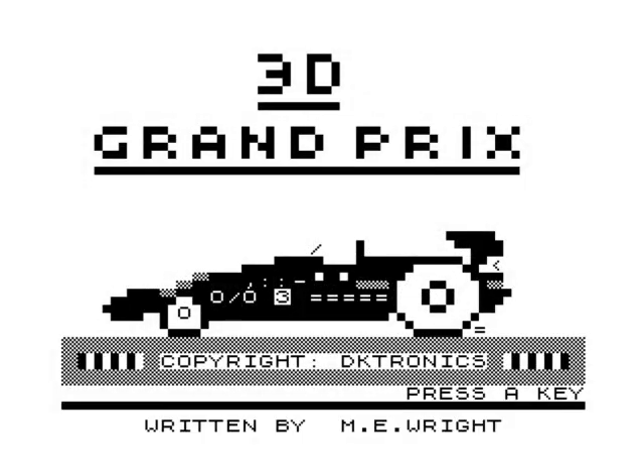Hello, today we're going to have a game of 3D Grand Prix on the Sinclair ZX81. This is a game request by Paul C on YouTube. I'm only guessing it would have came out maybe 1981 or 1982. It doesn't give you a date but it says copyright DKtronics.